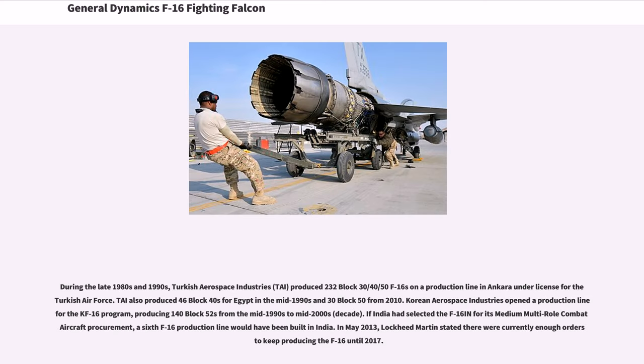During the late 1980s and 1990s, Turkish Aerospace Industries (TAI) produced 232 Block 30/40/50 F-16s on a production line in Ankara under license for the Turkish Air Force. TAI also produced 46 Block 40s for Egypt in the mid-1990s and 30 Block 50s from 2010. Korean Aerospace Industries opened a production line for the KF-16 program, producing 140 Block 52s from the mid-1990s to mid-2000s. In May 2013, Lockheed Martin stated there were currently enough orders to keep producing the F-16 until 2017.